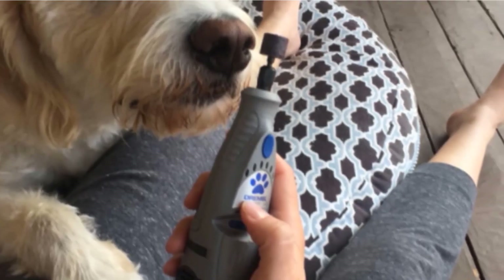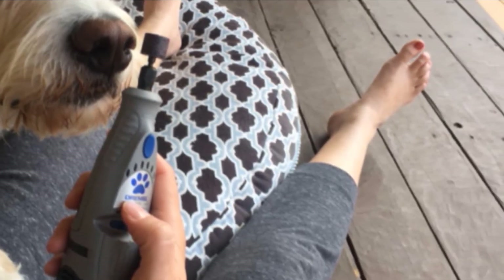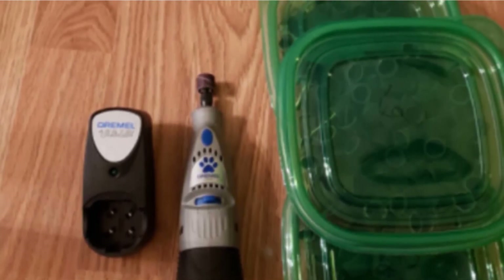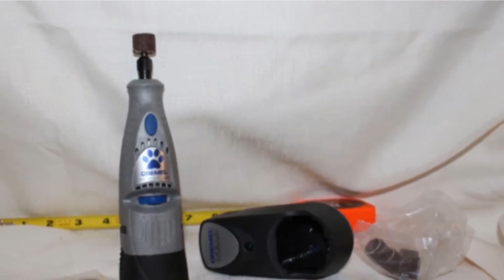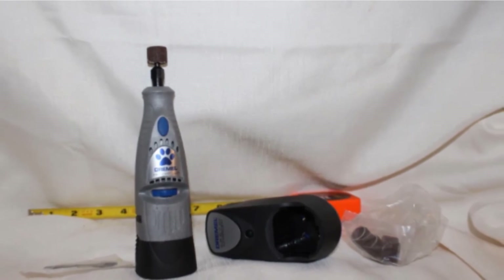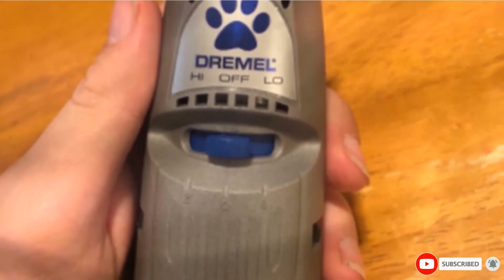Unlike the Casfite grinder on our list, the Dremel does not come with any cap. Some people prefer not to use the cap anyway, but it's nice to have the option. It does come with 5 extra bits — 60-grit sanding drums that make quick work of your cat's nails, though perhaps not as quick as clipping. The nails are left smooth and dull so your furniture can survive another week. The battery life isn't the best; it will last long enough for a nail trimming session, but it's recommended that you recharge it after you're done. Unlike the Casfite grinder, the Dremel cannot be used while it is charging.